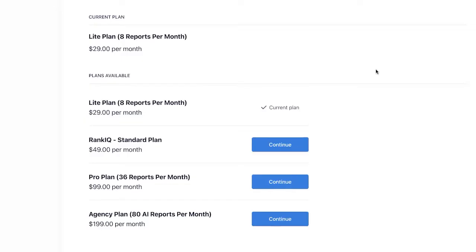There are four different plans when it comes to RankIQ: the light plan, the standard plan, the pro plan, and the agency plan. The plans start at $29 per month, which is pretty crazy for an SEO toolkit, and they go all the way up to $199 per month. The only real difference here is the number of reports that you receive. With the light plan you get eight reports per month — content optimization reports. The standard plan you get 16 reports per month at $49 per month. The pro plan you get 36. The agency plan you get 80.